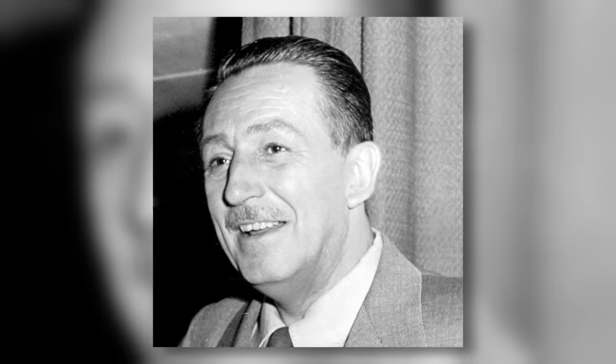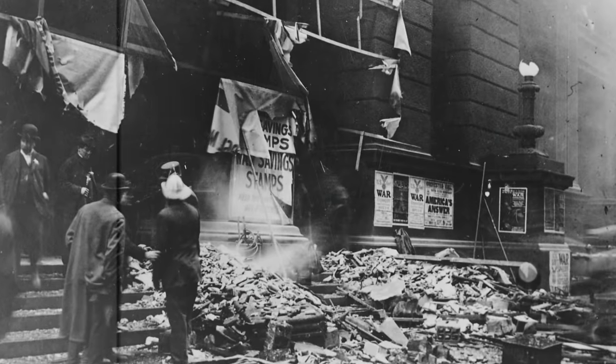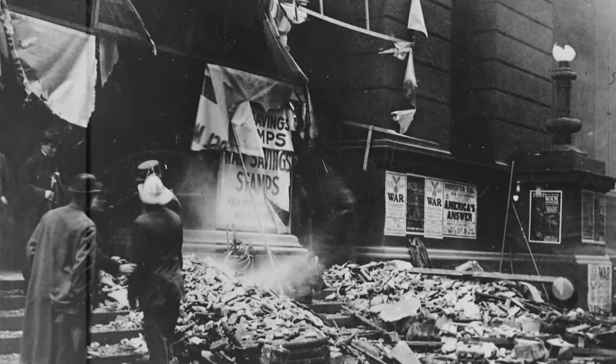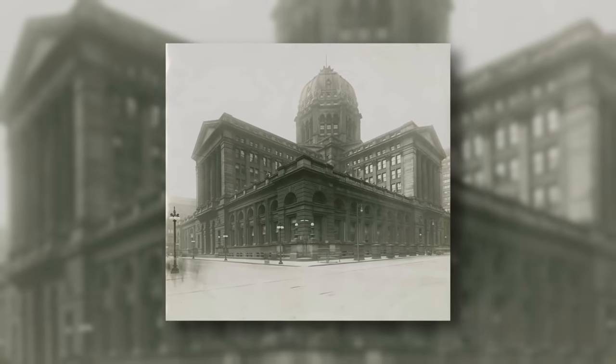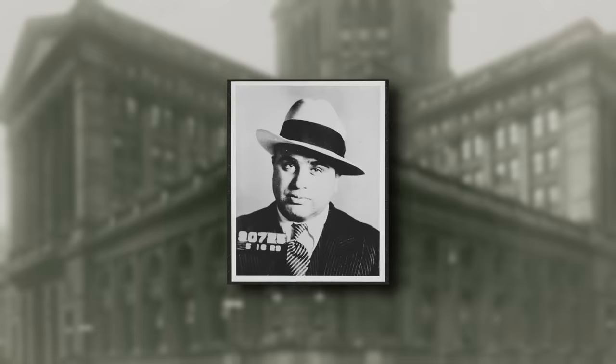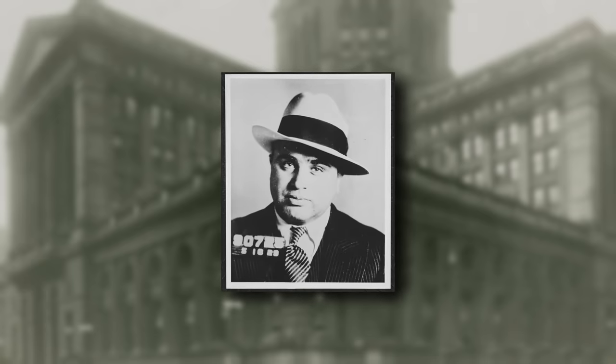Although there is one pretty unusual fact: Walt Disney, who was working as a substitute letter carrier in the Chicago Federal Building, was present in the building at the time of the bombing. Miraculously, the Chicago Federal Building survived and recovered from this horrific event, and some years later, the infamous Al Capone would be sentenced for tax fraud in one of the building's many courtrooms.